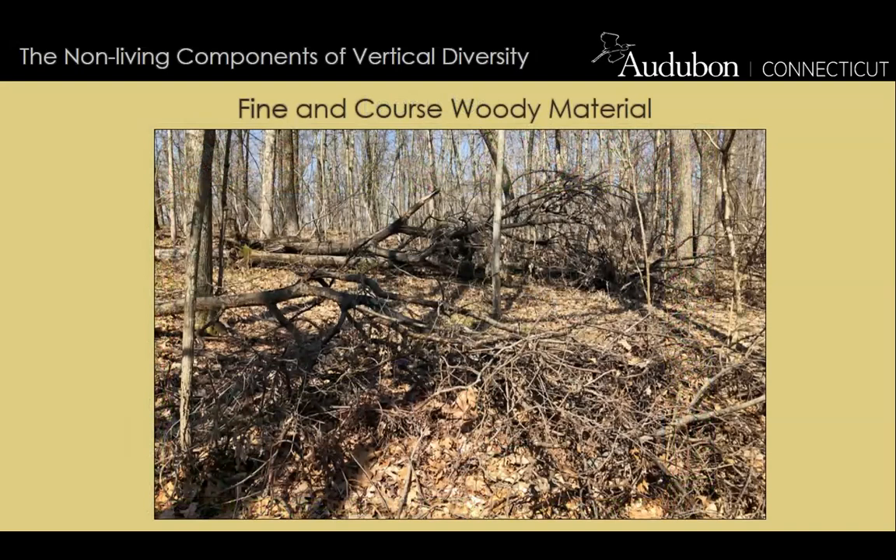Another non-living component of vertical diversity is fine and coarse woody material. Fine woody material is four inches or less in diameter; coarse woody material is four inches or more. Fine and coarse woody material is valuable because as timber biodegrades on the forest floor, it supports many insects. It also provides protective areas for birds — shelter from predators and the elements — underneath piles of fine and coarse woody material.